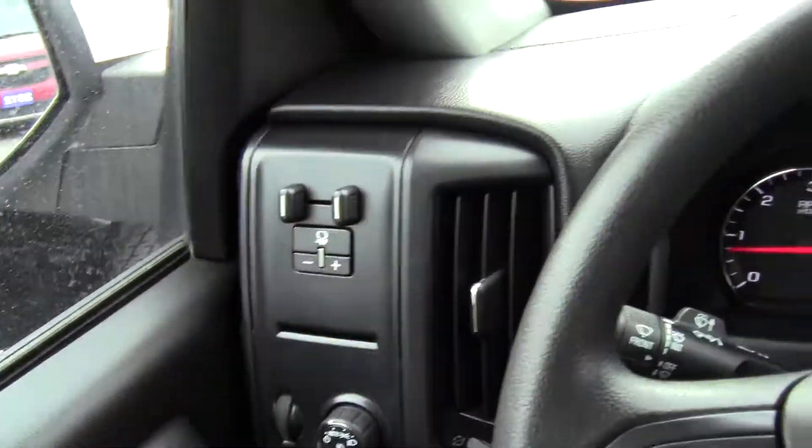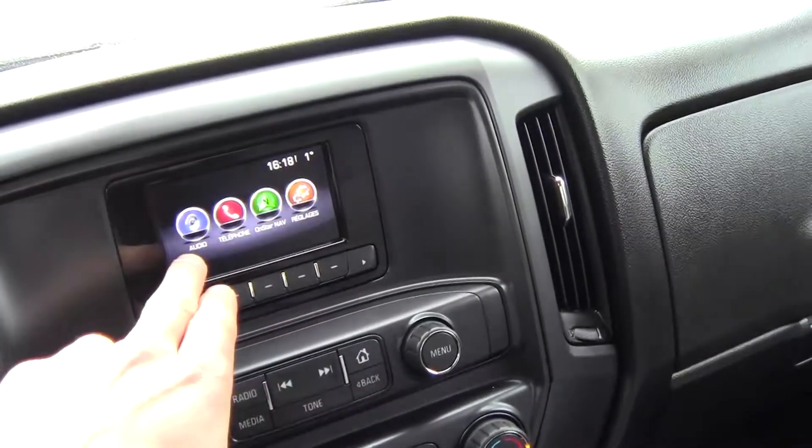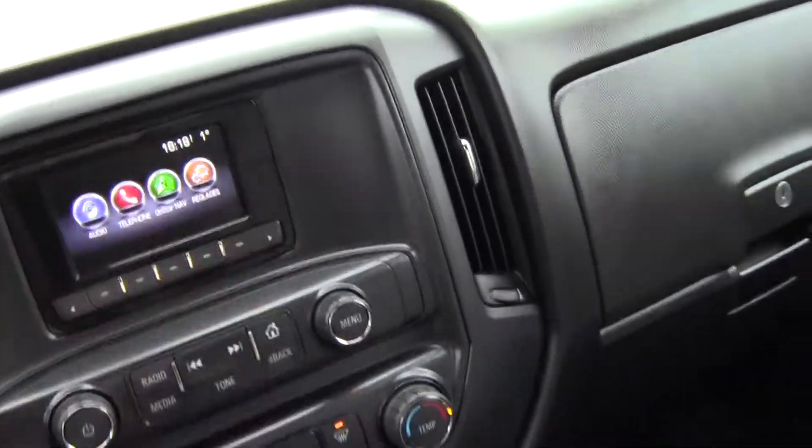Here you have the option to put her in 4x4. The trailer brakes are up here. There's a nice little screen up here — you've got audio, telephone, and OnStar settings.